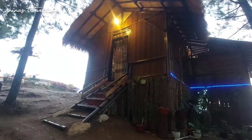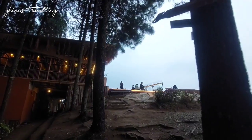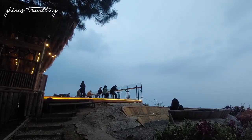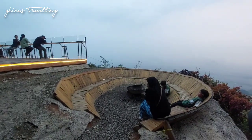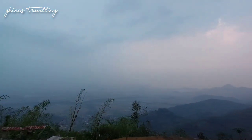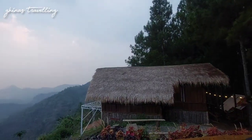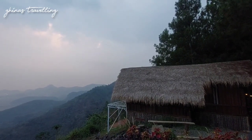Nah ini villanya. Untuk ratenya, villanya ini di satu jutaan, sedangkan glampingnya itu 600 ribu. Teman-teman yang cuma mau ke cafe atau ke resto, paling area sini ya. Di sini juga ada communal area buat api unggun. Yang villa itu cuman satu, yang ada jaring-jaringnya ini. Kalau nggak salah di sini sudah ada jacuzzi sama bathtubnya.